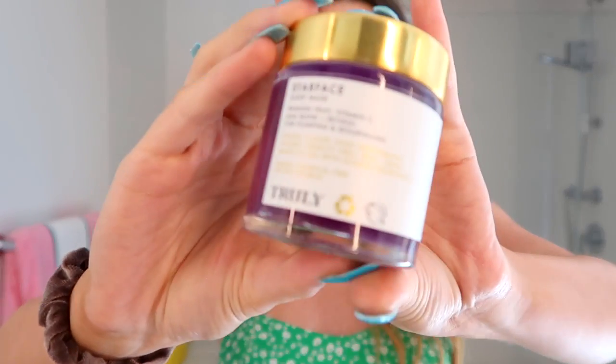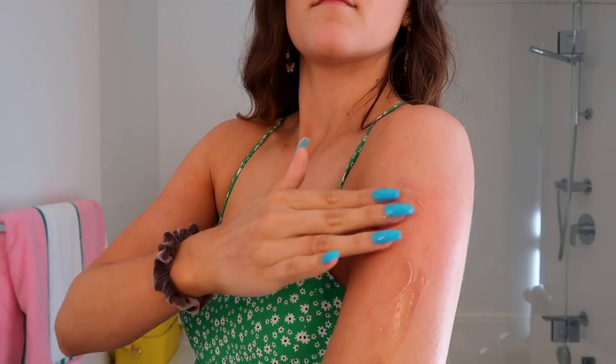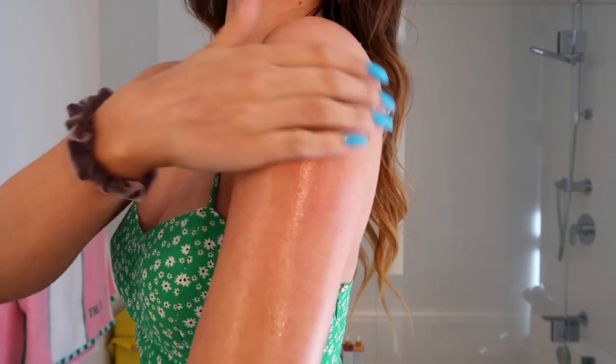The third step of my routine is another face product that's amazing to use on your body — our Face Sleep Mask. It has this beautiful jelly purple consistency. This sleep mask also has retinol in it, which, like we talked about with the glow serum, is going to help reveal new skin and speed cell turnover. I take a small amount and rub it onto my arms, legs, or wherever I'm experiencing KP. It's a leave-on mask, so you don't have to rinse it off.